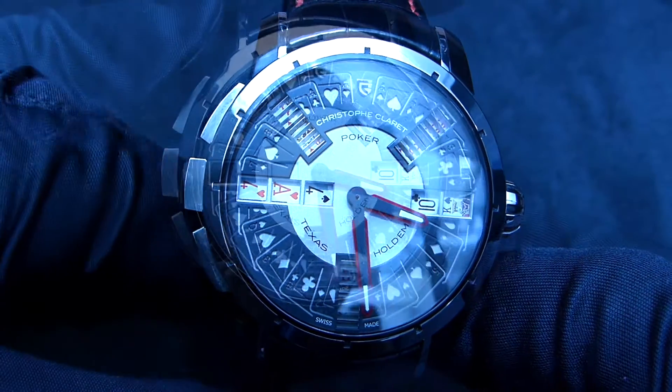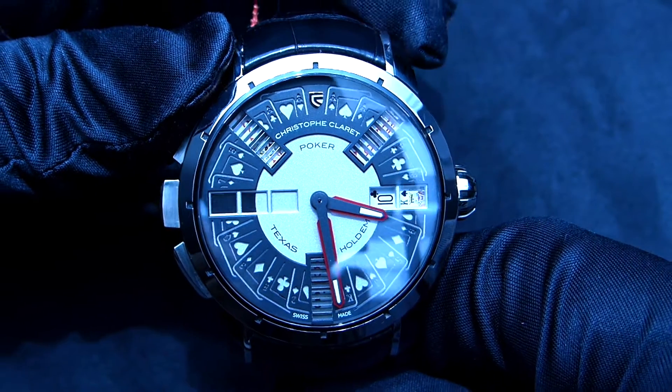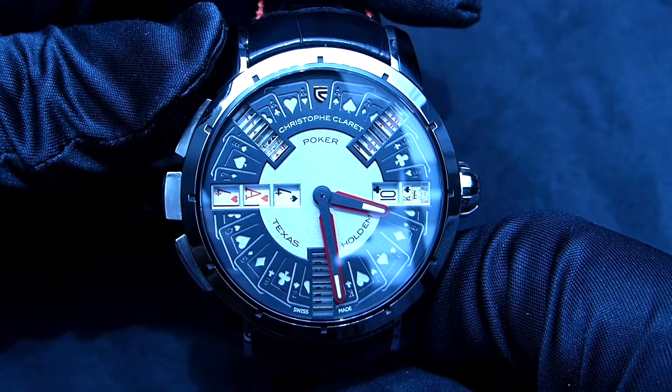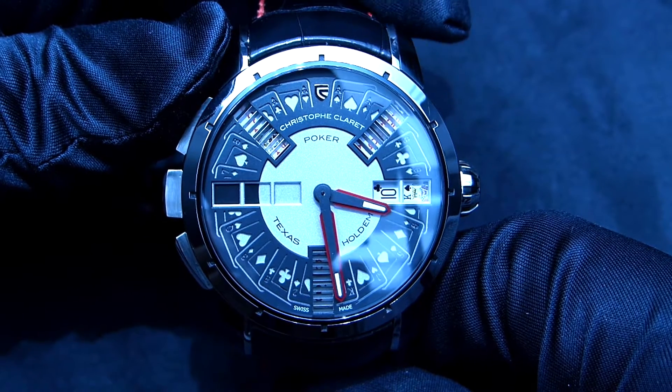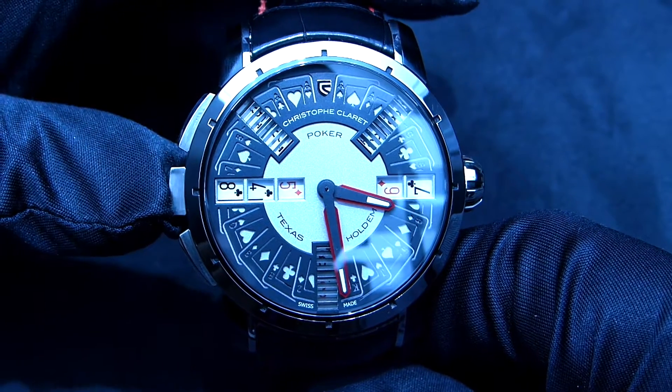You can see there at 6 o'clock, at 10 and 2 roughly, you have three windows available. I'm pushing the buttons and you can see that the cards are changing.